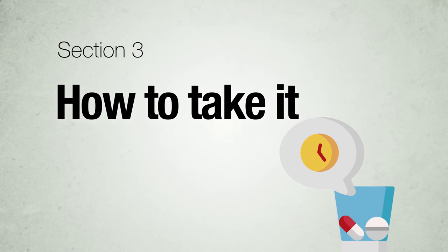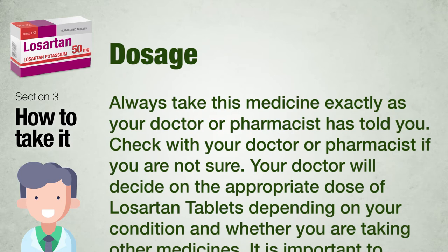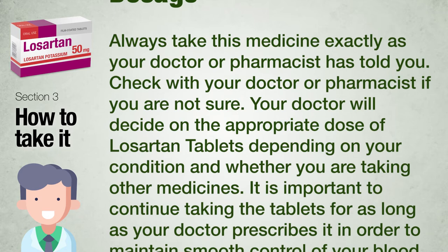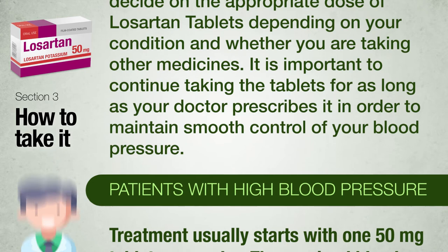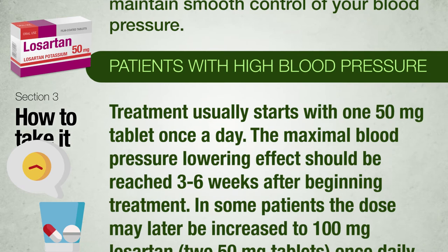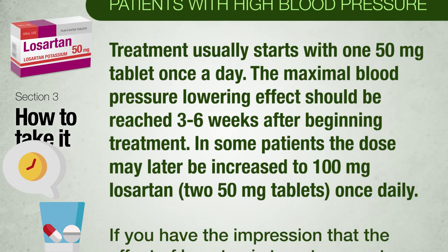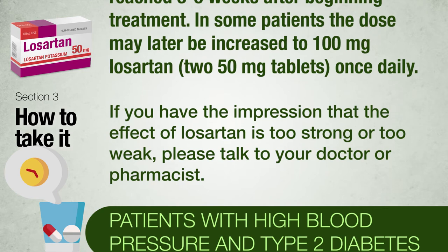Section 3: How to take Losartan tablets. Always take this medicine exactly as your doctor or pharmacist has told you. Your doctor will decide on the appropriate dose depending on your condition and other medicines you are taking. It is important to continue taking the tablets for as long as your doctor prescribes. Patients with high blood pressure: treatment usually starts with a 50 mg tablet once a day. The maximal blood pressure-lowering effect should be reached 3 to 6 weeks after beginning treatment. In some patients the dose may later be increased to 100 mg Losartan (2 × 50 mg tablets) once daily.